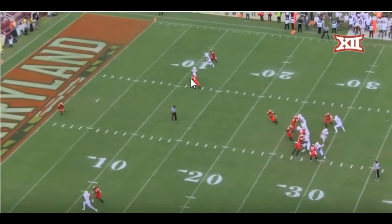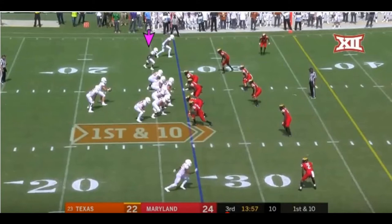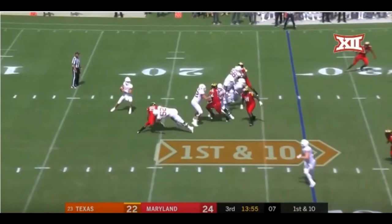I do need somebody to explain to me what these routes are because I don't think they are routes. At the 4:15 mark he somehow gets open but drops a wide open pass. Granted the pass was behind him, however he's in perfect position to make that catch and he needed to make it.